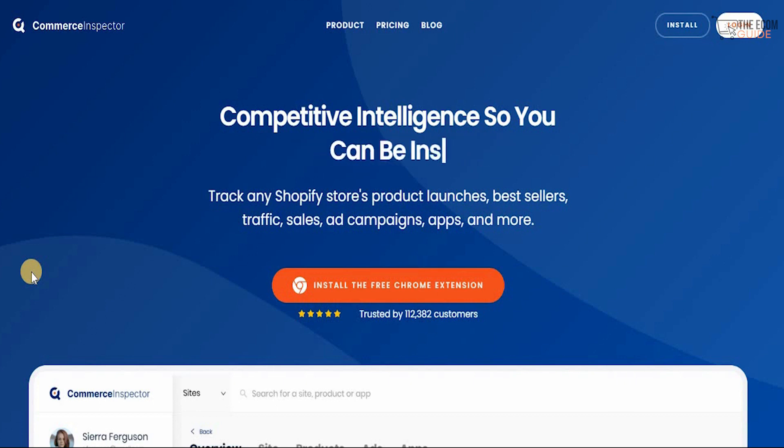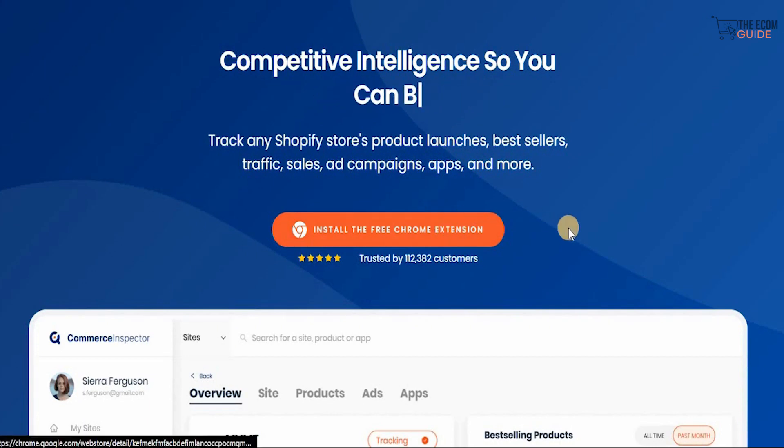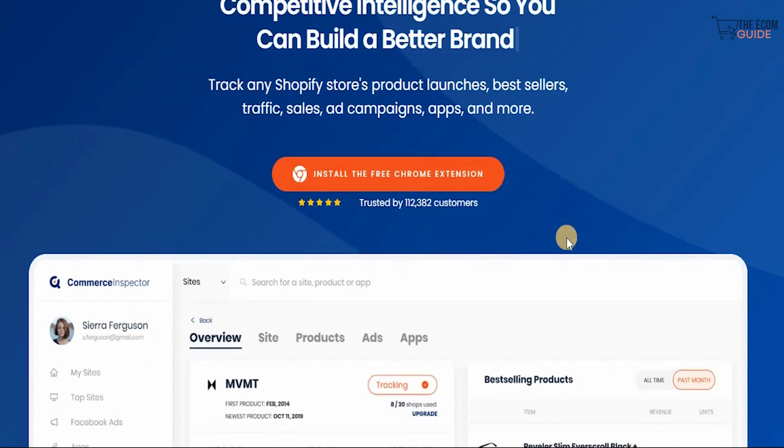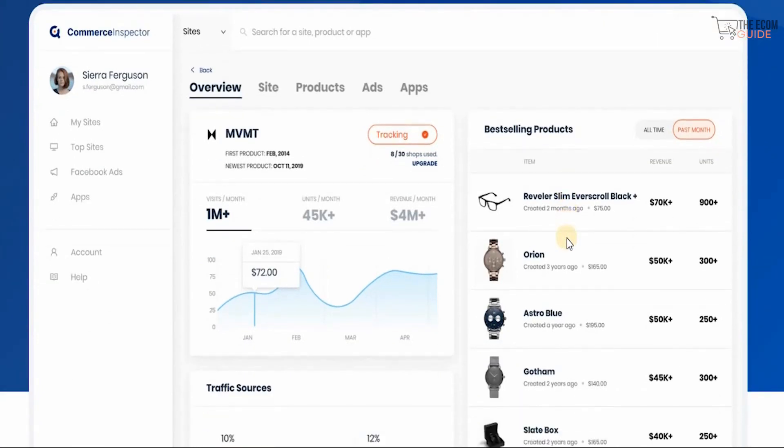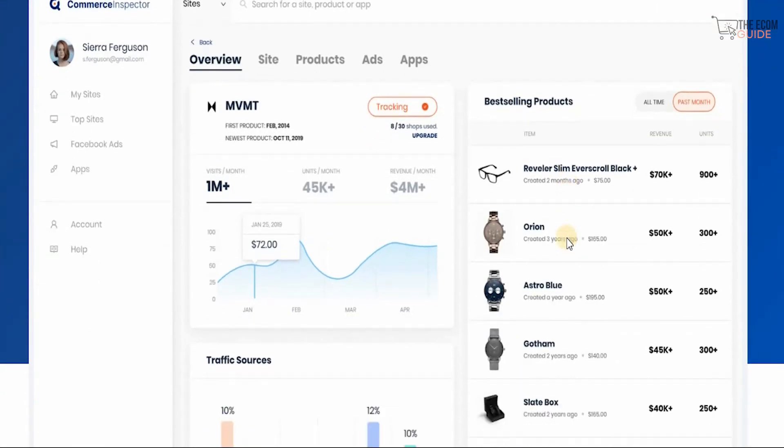When you combine all those things together you can build a better brand and focus on selling the right product to the right individuals at the right time. You can track any Shopify store's product launches, best sellers, traffic, sales, ad campaigns, apps, and so much more. You can install the free Chrome extension — it's been trusted by 112,382 customers.